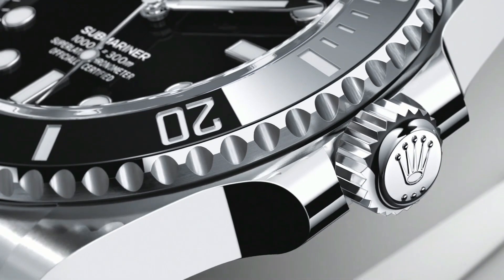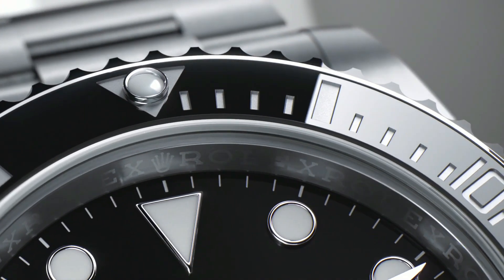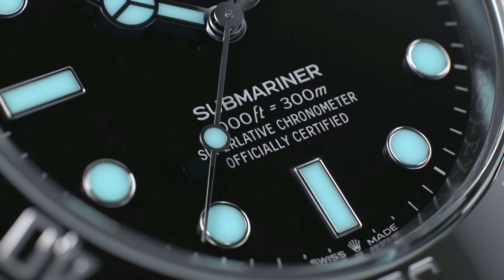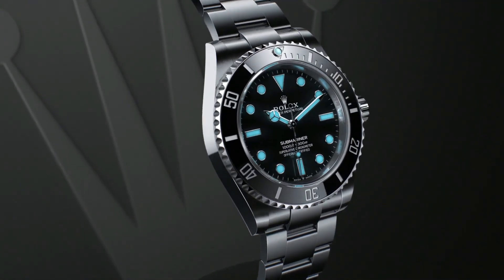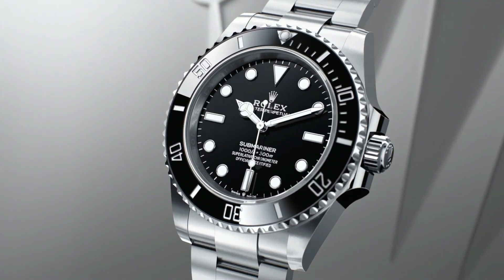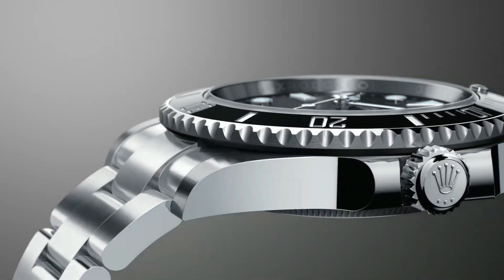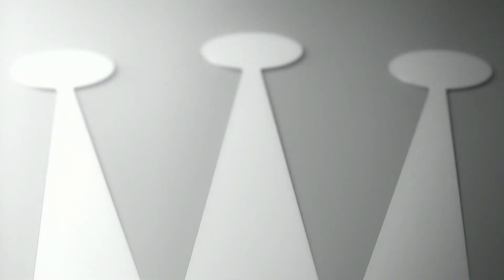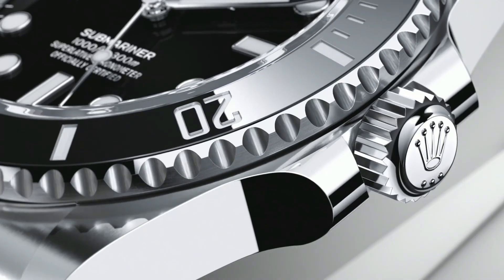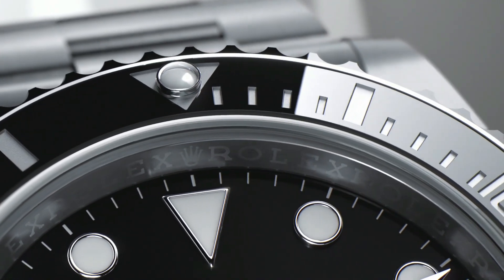Cyclops lens date feature, instantaneous date with rapid setting, stop seconds feature for precise time setting. Self-winding automatic chronometer movement, COSC chronometer certified. Rolex Caliber 3135, 28,800 vibrations per hour, 31 jewels. Polished and brushed 904L Oyster steel stainless steel case.